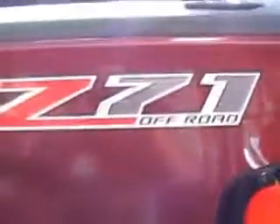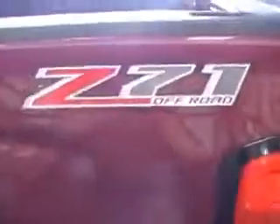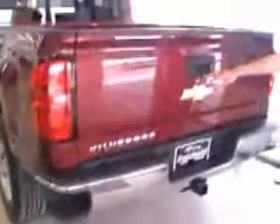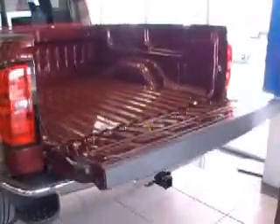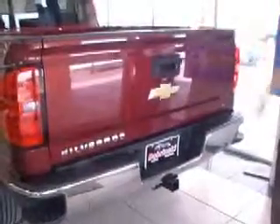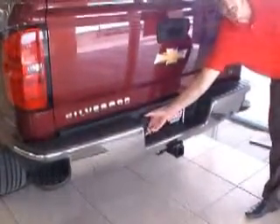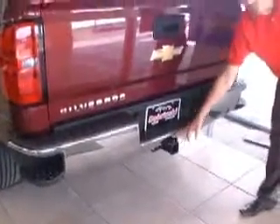Again, this is a 2014 Z71 Chevy Silverado. On the back you do have your side assist steps on your back bumper. You have a backup camera on your EZ drop tailgate, which is easy to fold up as well. This does have the dual-purpose trailer hookups and the receiver hitch.